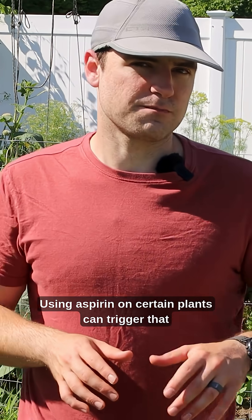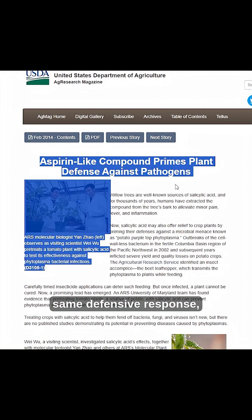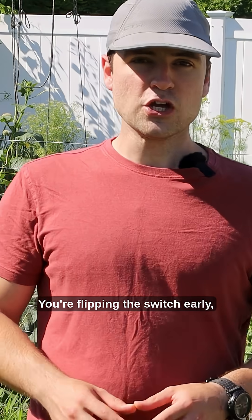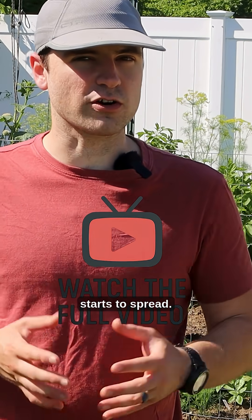And here's the kicker: using aspirin on certain plants can trigger that same defensive response, even before a disease or pest shows up. You're flipping the switch early, priming the plant for a fight before the fight starts.